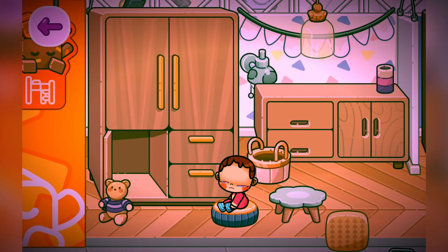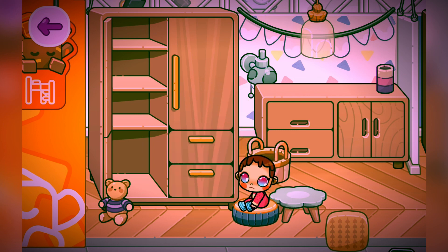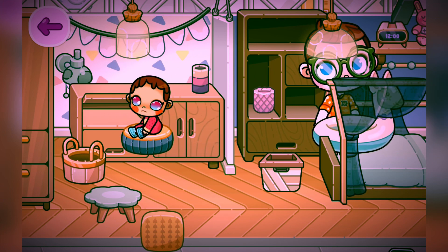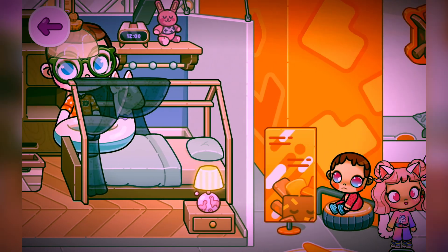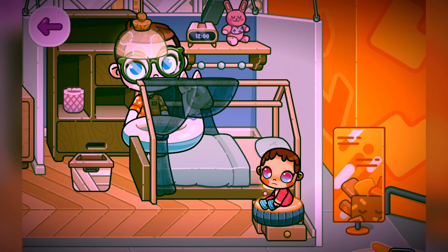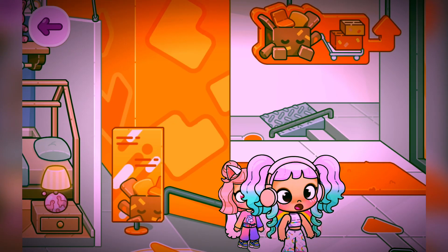Baby Pumni wants to hide somewhere because she wants to play hide and seek. She wants to hide in the drawers, lockers, or in the shelf. Let's see where she's going to hide. Me and my sister are going to find her. She's actually near to us — she's hiding in that shelf!